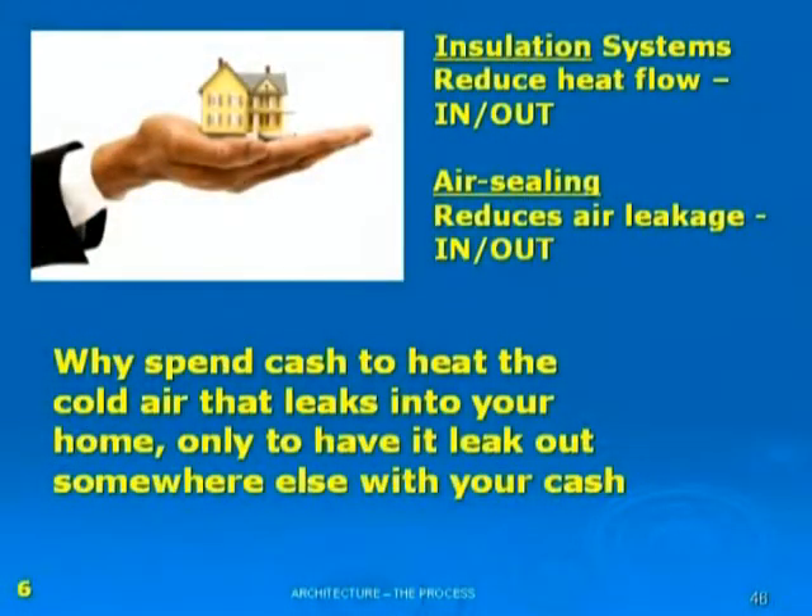Speaking of insulation, insulation systems reduce heat flow in and out. They don't stop it — they just reduce the heat flow.